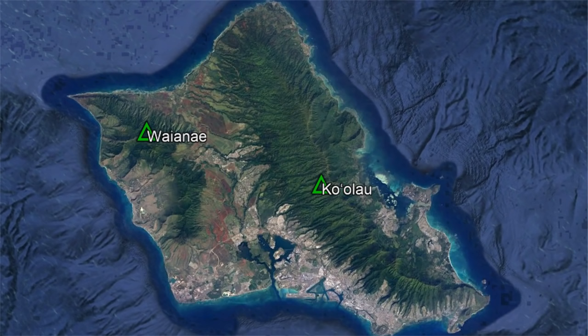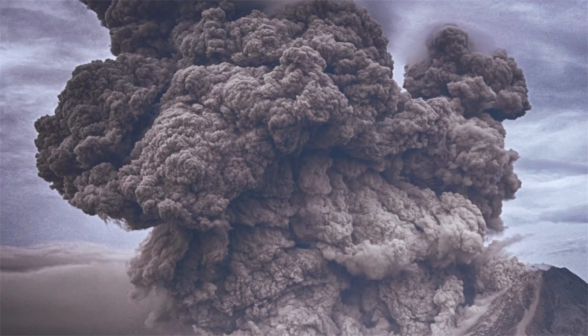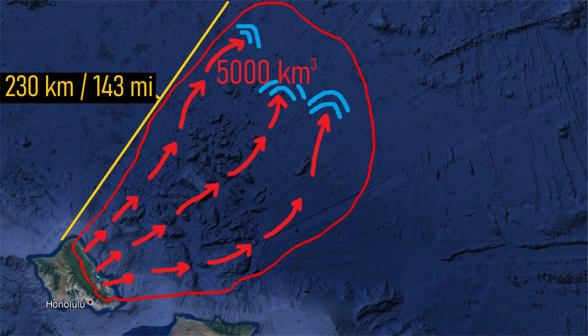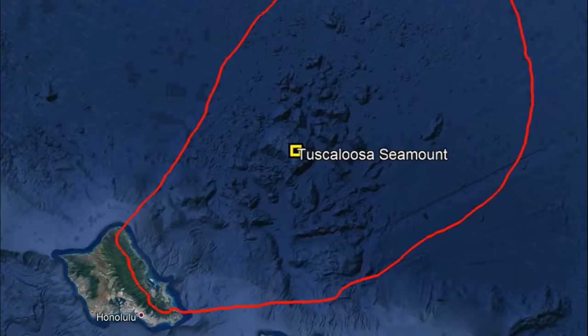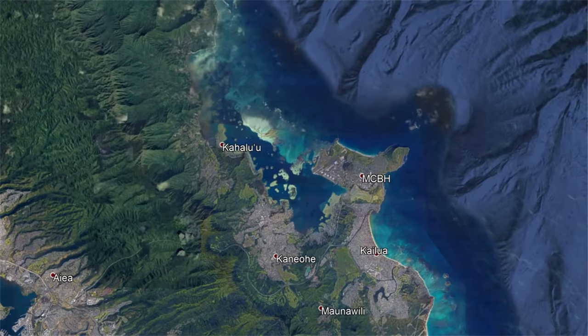Then, for 300,000 years, this volcano lay dormant. Suddenly, 1.5 million years ago, something caused the entire eastern half of the volcano, cutting right through the eastern half of its caldera, to catastrophically collapse into the ocean. This landslide was one of the largest known to ever occur on the planet, and resulted in 5,000 cubic kilometers of rock traveling up to 230 kilometers to the north. Debris from this landslide even created several large underwater mountains, such as the seamount shown on screen. What remained on the island was a prominent ridge representing the western edge of the prior collapse. The remnants of the original caldera now lie in Kaneohe Bay, which was once the center of the volcano.